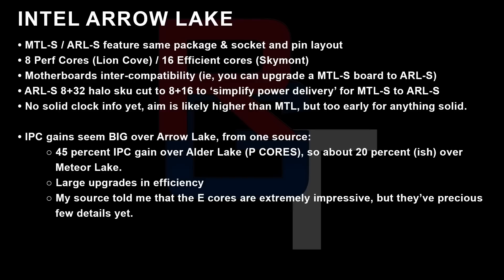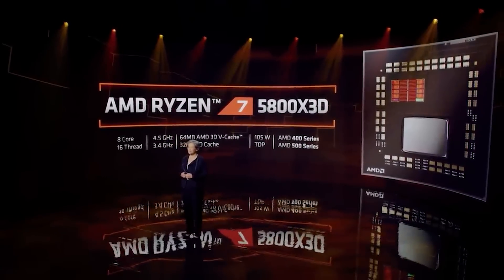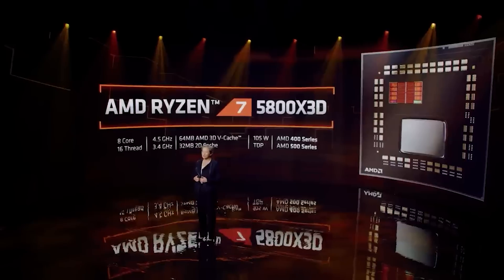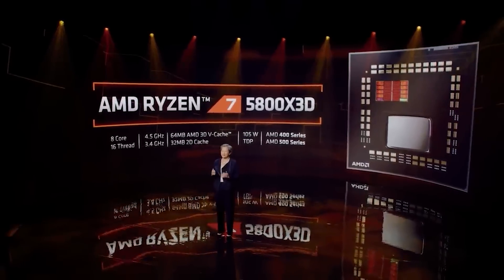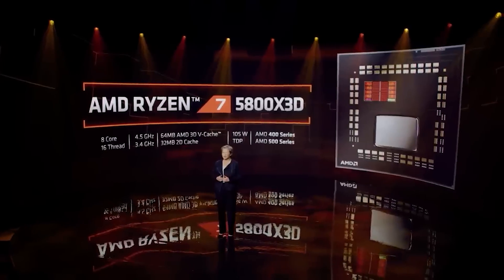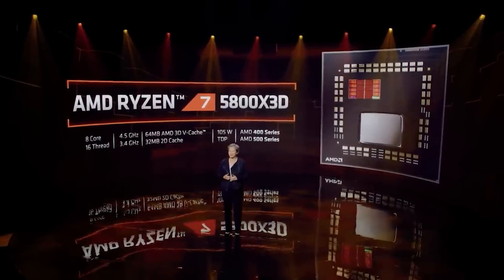Obviously there will also be X3D variants of Zen 5 — we know that's happening. And it's going to be very interesting to see how that will affect performance for numerous reasons, with the larger L2 caches, for example. I also do wonder what AMD's strategy will be when it comes to the general marketing of these processors.